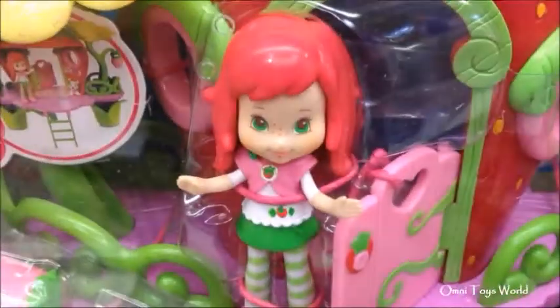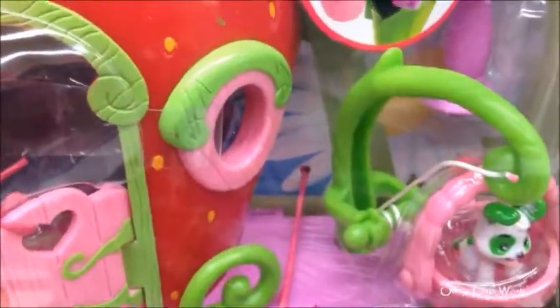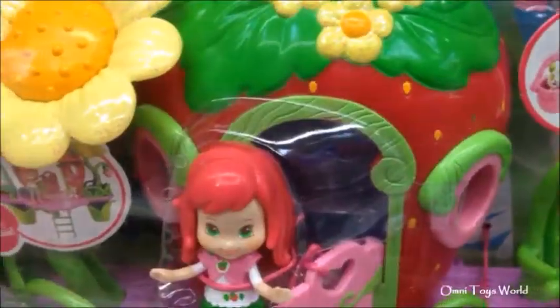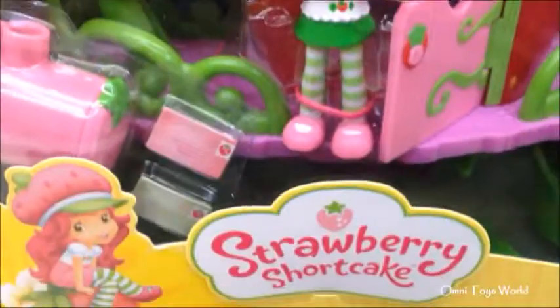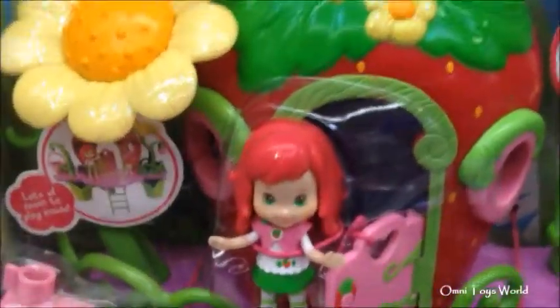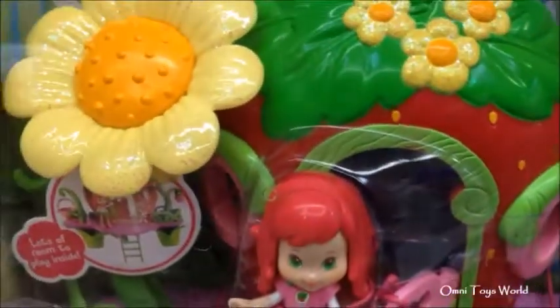Hello, this is Strawberry Shortcake Berry Bitty Clubhouse. This Berry Bitty Clubhouse smells very sweet. The first meeting at the Berry Bitty Clubhouse is about to begin. This clubhouse includes Strawberry Shortcake,